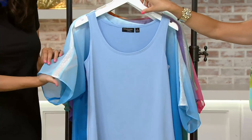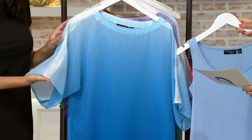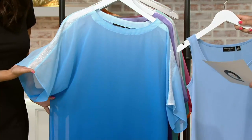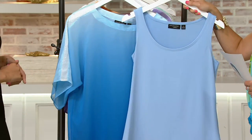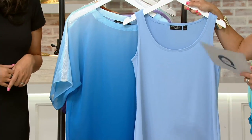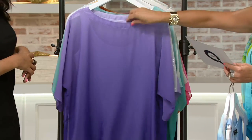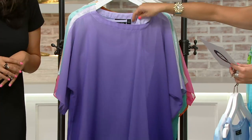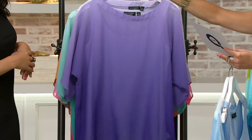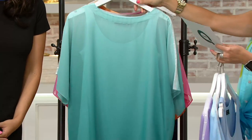You're getting two pieces here — the tank top and the ombre sheer chiffon top. These are the two colors that come together. The blue is available in extra extra small through 1X. And then here we have it in the purple, where the tank is just a much lighter shade of the purple. Then the green comes in extra extra small through small through XL.